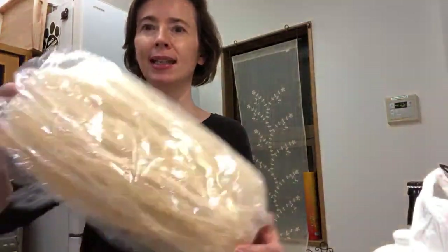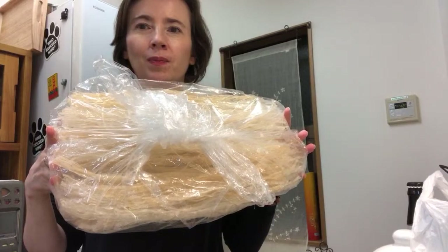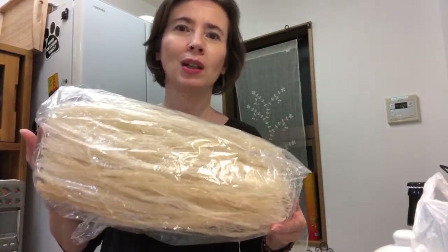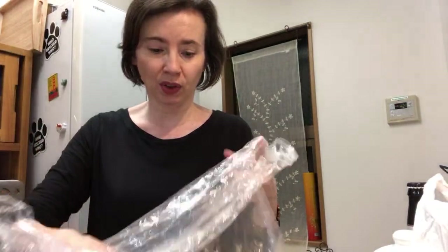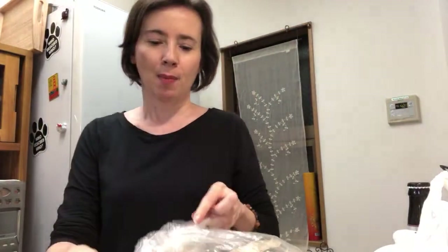This is agar agar - you can make jelly with it. It comes from the sea, but what's really interesting is that they can only process it in Nagano because the climate is ideal to turn it into this shape. I've had it for a year and didn't use it, but my friend told me it's very good for health. She said you can even put just a little bit when you make your rice, so I do that now.